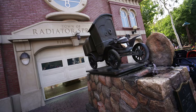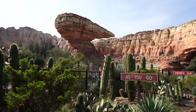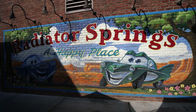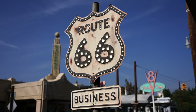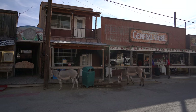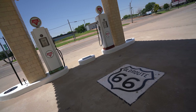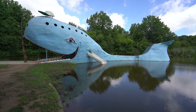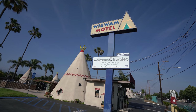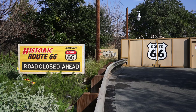Hey everyone, Josh from CaliforniaThroughMyLens.com. Today we're in Cars Land in Disney's California Adventure, and we're going to compare it with the actual Route 66. It's no secret that the Cars movie took a lot of inspiration from the historic American highway known as Route 66. My dad and I got a chance to drive it over 14 days in 2019, so I figured it'd be fun to head to Disney's California Adventure, walk Cars Land, and see how it compares to the actual Route 66. These comparisons are based on my own time driving the route and some research I did online. You can see any of the sites I got information from in the description. Here are some of the comparisons I made between Cars Land and Route 66.